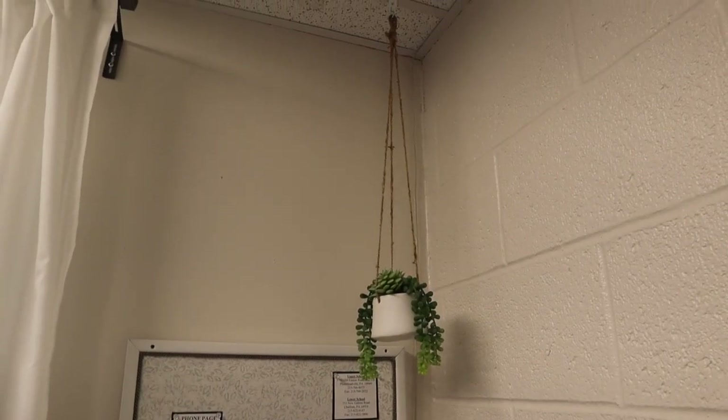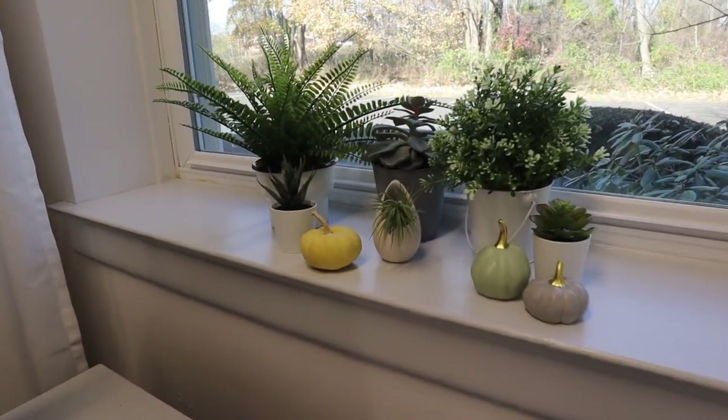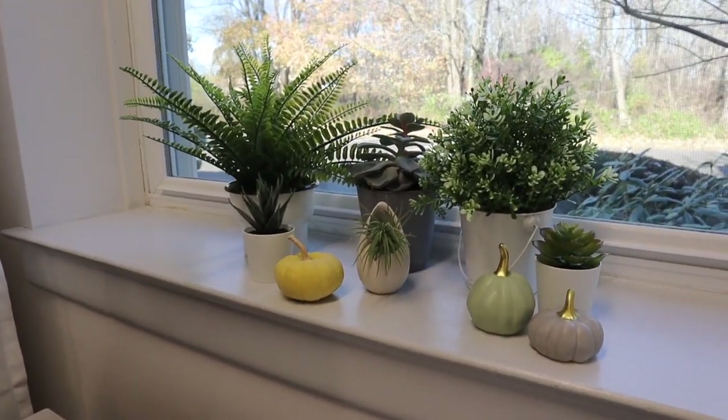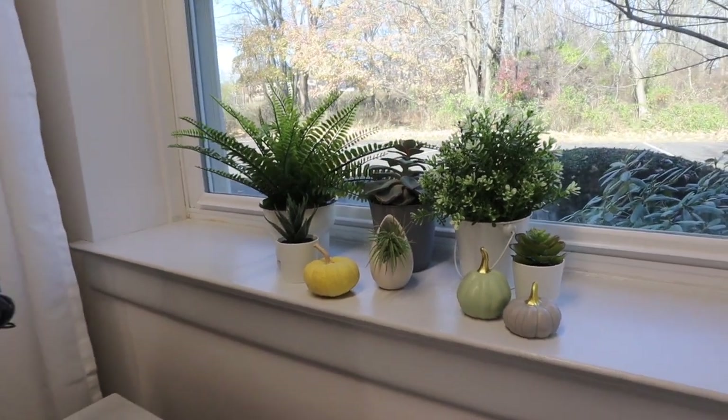I got this little faux hanging plant. It hangs on this little hook — it's a drop ceiling hook. Of course there are plants; I love plants, but most of them are fake because nothing lasts. I get no direct sunlight.